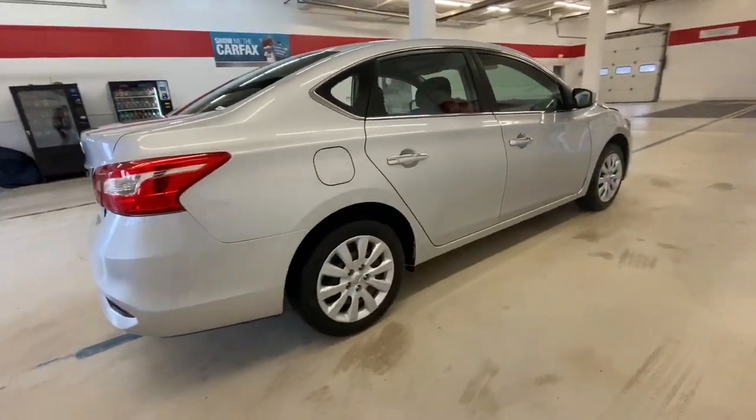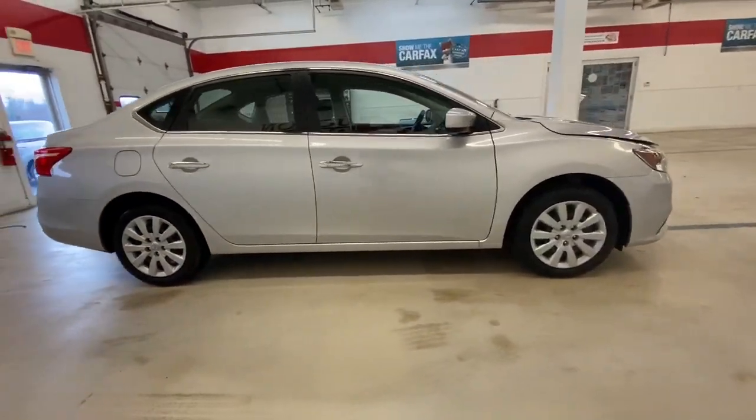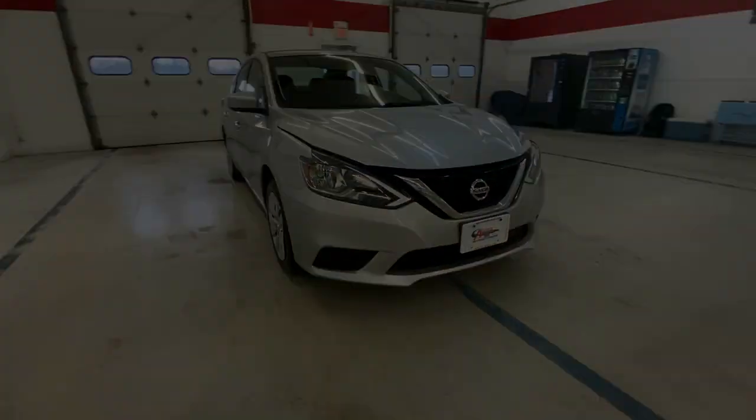Don't sacrifice the sporty rides you want to get the safety you need. Get it all with style in this Sentra. Our team will give you an outstanding deal.